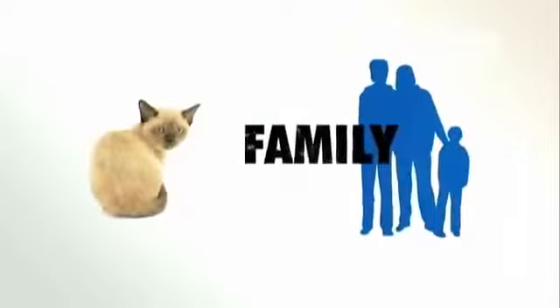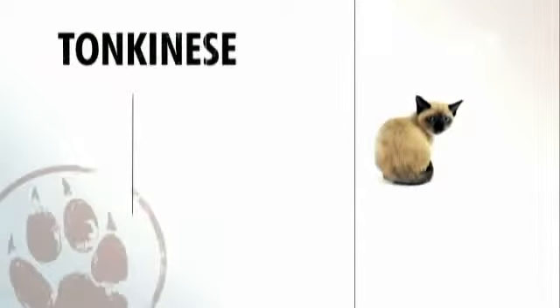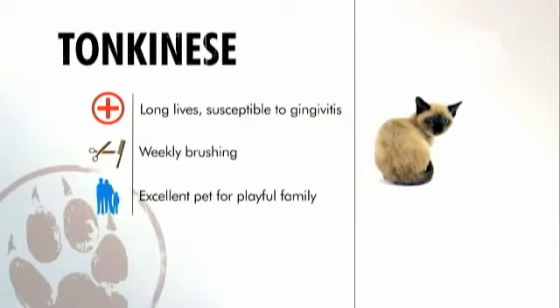Would they make a good family pet? They would for a family that wants a playful cat. In general, the Tonkinese is a great cat to keep indoors, tends to have long, healthy lives — but watch out for gingivitis. A weekly brushing will do the trick for grooming, and they're a great pet for a family looking for playful companionship.